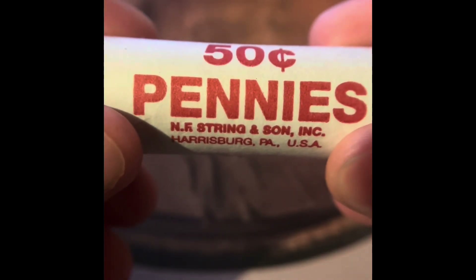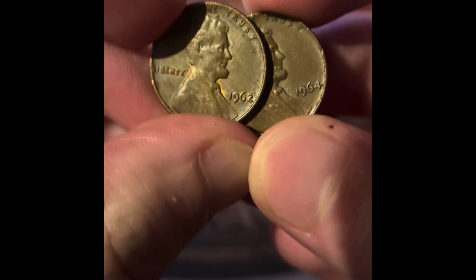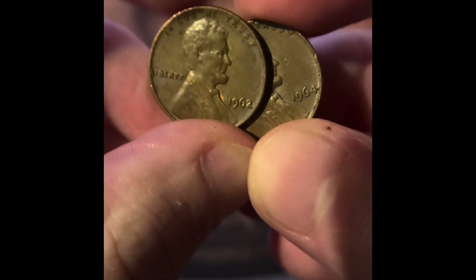Welcome back to another episode of the Penny Huntin' Phil. In the last episode, we found two wheat pennies and only opened six rolls, so we're averaging a wheat penny every three rolls as of right now. We got a 2009 Philadelphia, a 1962 and a 1964, both Philadelphia.